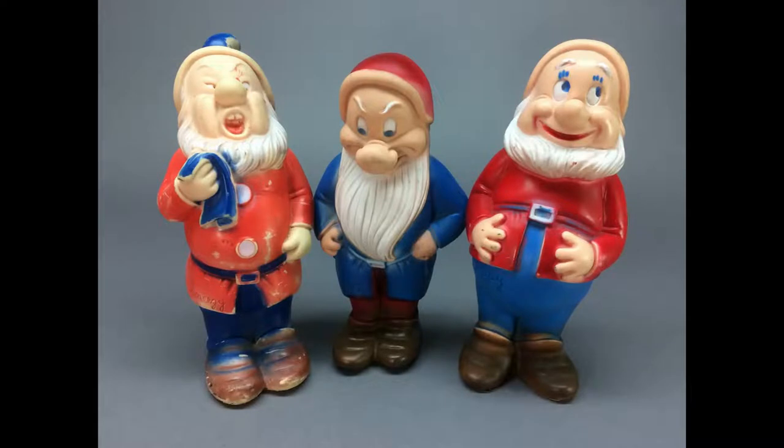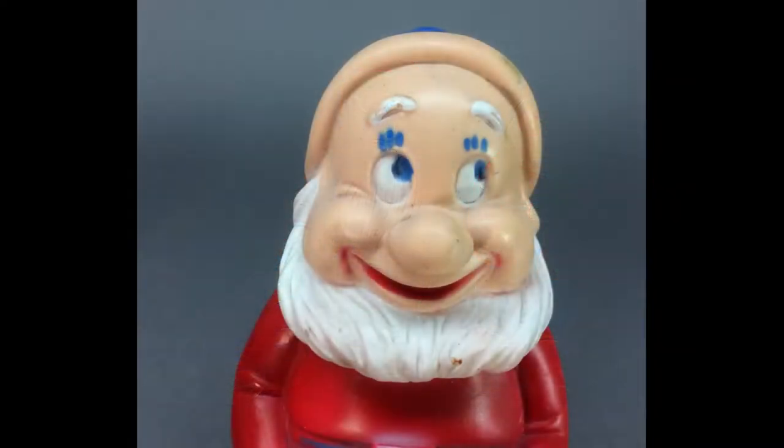We have a couple of lots of Disney toys in the auction. One lot is three vintage squeeze toys of Snow White's Dwarfs — Sneezy, Happy, and Grumpy — averaging about eight inches tall and made of soft rubber or vinyl.